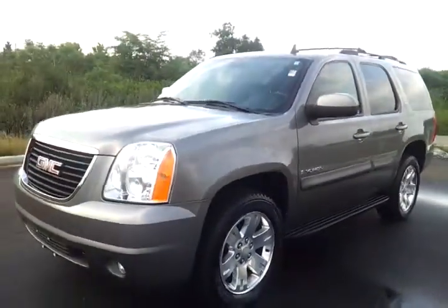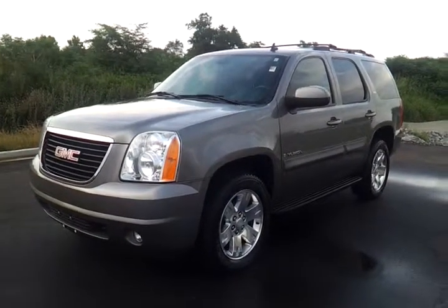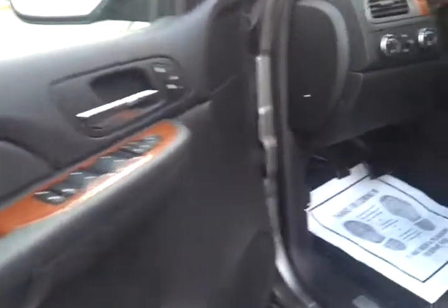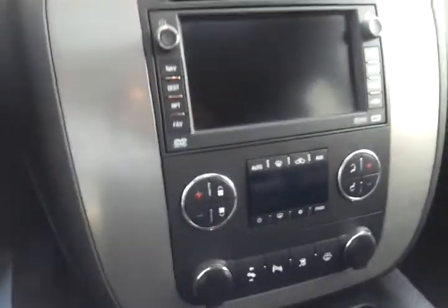One owner GMC Yukon at Wilson County Motors. We do consider trade-ins and have financing available with proof of credit — you can apply directly online. Memory seating on the driver's side — seats are in really great condition. Auto steering and audio controls, auto four-wheel drive, auto headlamps, factory navigation, and tri-zone climate control.